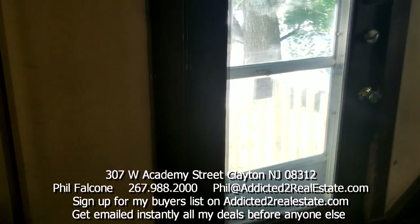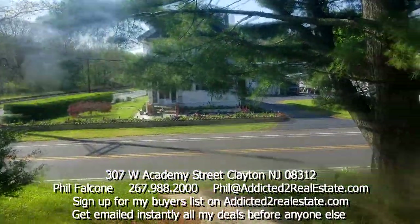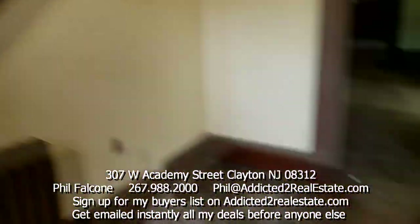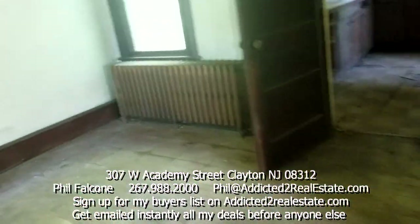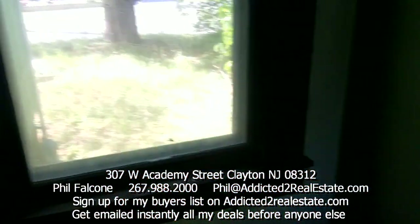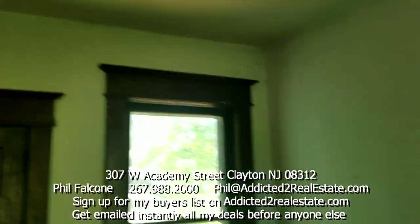I guess this is the front door. Look at this — lots of windows, lots of wood, lots of character.